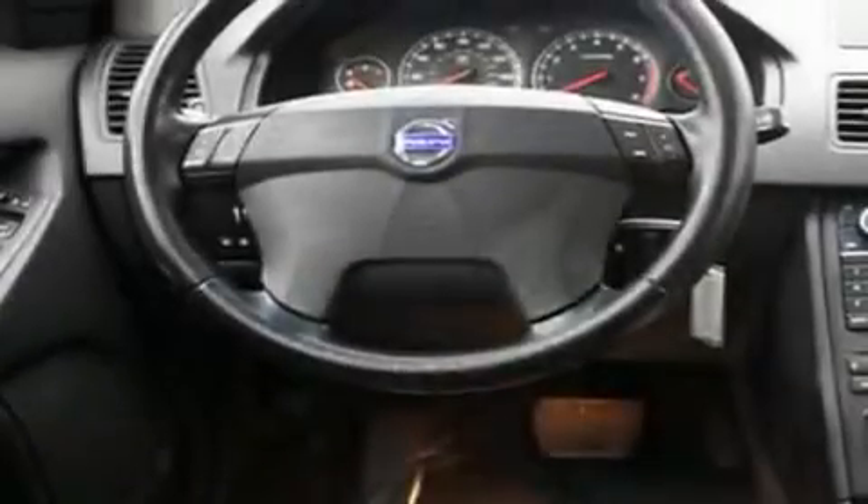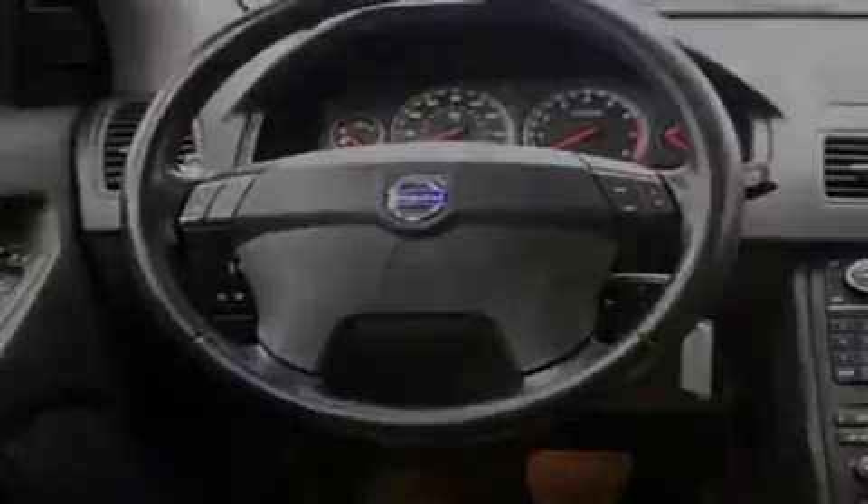Its top features include a sunroof, a power passenger seat, cruise control, a multi-disc CD player, a leather-wrapped steering wheel, alloy wheels, fog lamps, a traction control system, and air conditioning with automatic climate control.